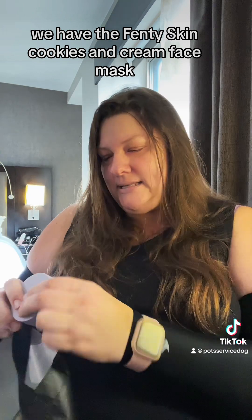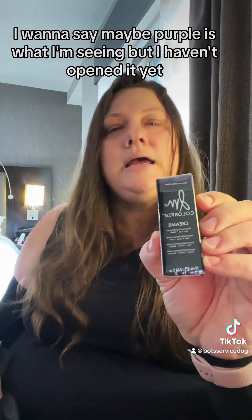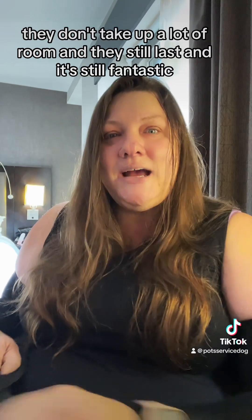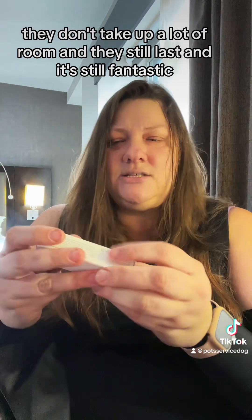The Fenty Skin Cookies and Cream Face Mask. The Danessa Myricks Color Fix Creams — I want to say maybe purple is what I'm seeing, but I haven't opened it yet. And the Good Girl Gone Bad by Killian. I love these travel sprays — they don't take up a lot of room and they still last. It's fantastic.